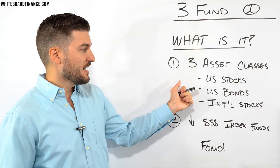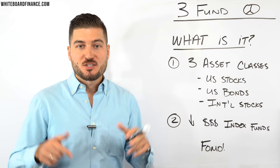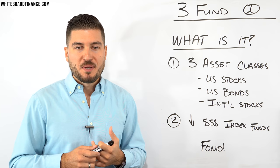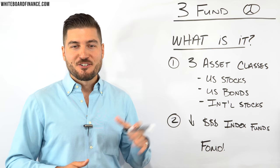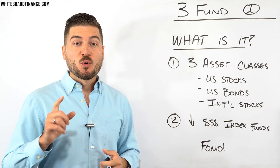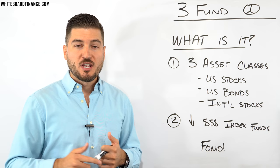An index fund is essentially a basket of stocks that tracks or mimics an index. We're going to be tracking U.S. stocks, U.S. bonds, and international stocks using three index funds. The beauty of this is that it provides great diversification while matching overall market returns historically, and it also prevents you from making emotional or poor trading mistakes chasing high-flying tech stocks. It's a more balanced long-term approach.